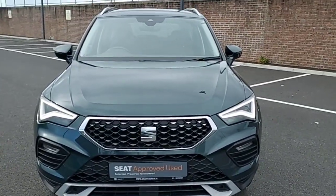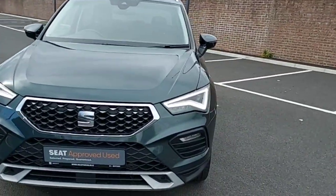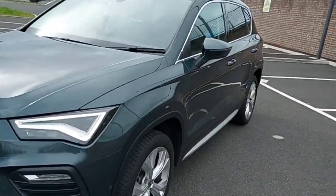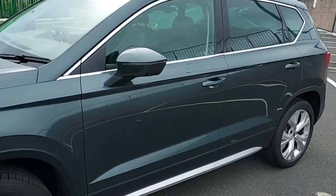Hey guys, Dennis here from Brady's Castle Lock, and today we will be looking at this Green Ateca from 2021. It's a 1.5 TSI 150 horsepower experience model.